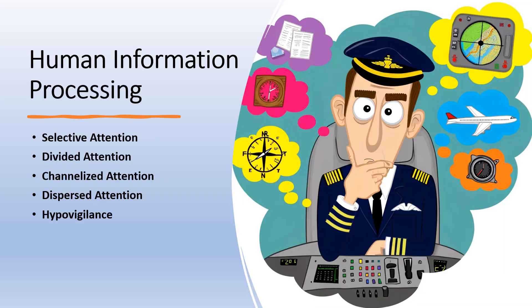A short view into human information processing. Selective attention refers to the process by which a person focuses on one particular piece of information from the environment while ignoring other stimuli. In the cockpit, a pilot uses selective attention to concentrate on a specific instrument or communication channel that is most pertinent at any given moment, such as during take-off or landing.